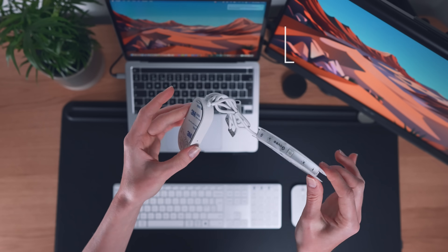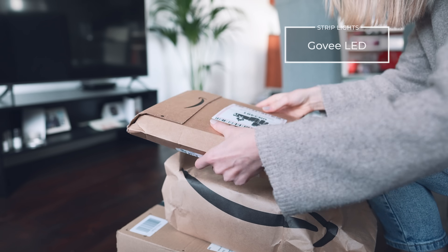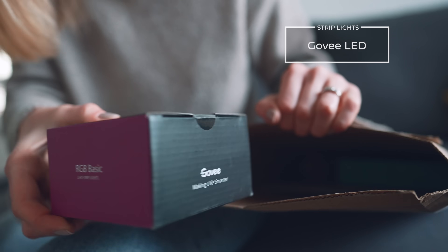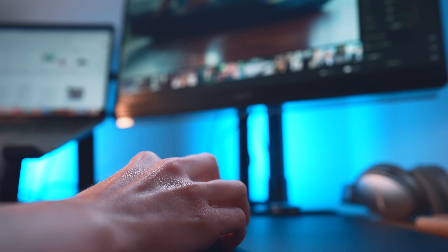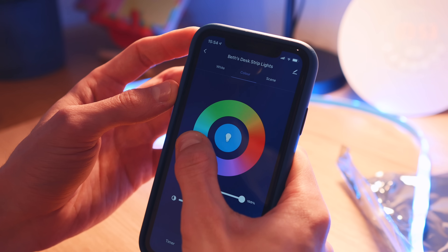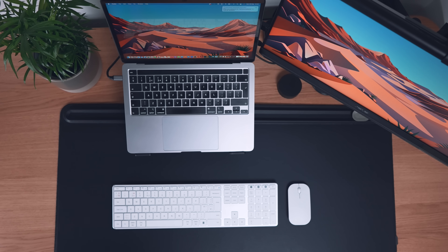The next bit of lighting is the Govee LED strip lights. For £19.99 you get plenty of strip lights to go around your desk, and I really like the usability of the Govee app.